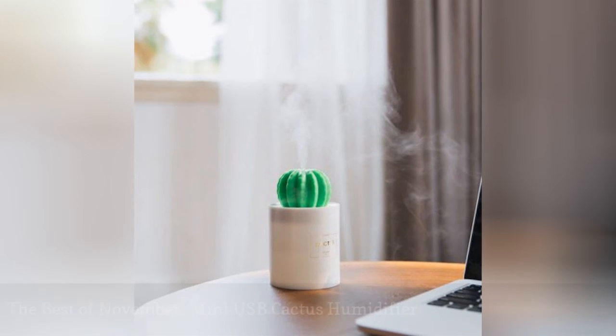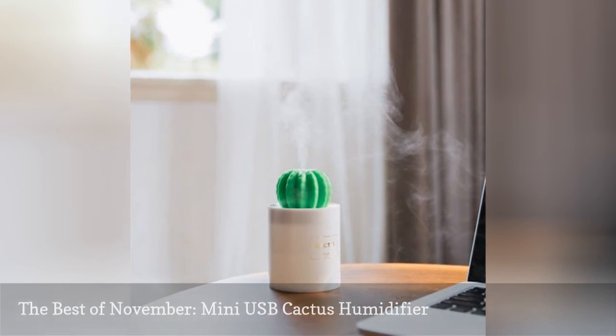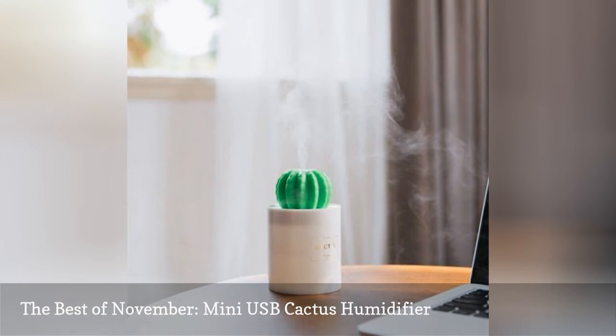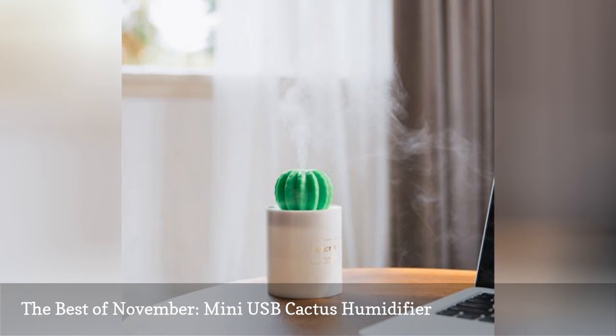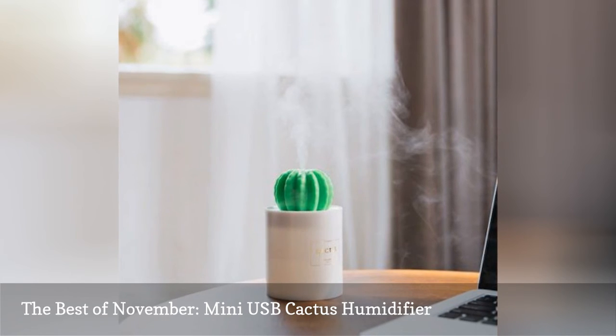When temperatures drop, so does the humidity in the air. This means chapped lips, dry skin, and sickness for many, myself included. This cute cactus-shaped humidifier is the perfect solution. It's small enough for beside your bed or in your office and doubles as a light, which is an added bonus. Plus, unlike real plants, I doubt I can kill it.